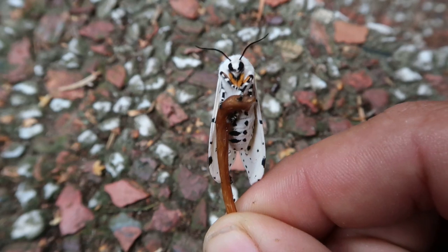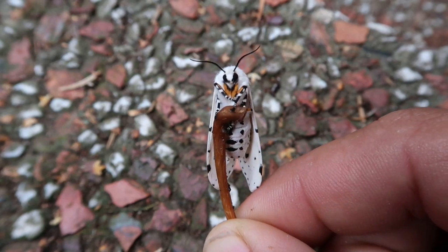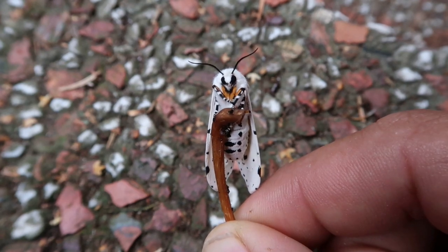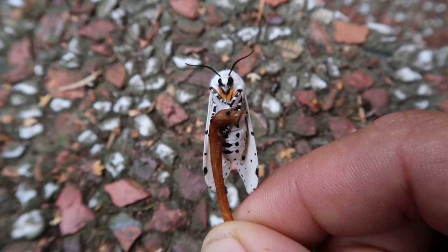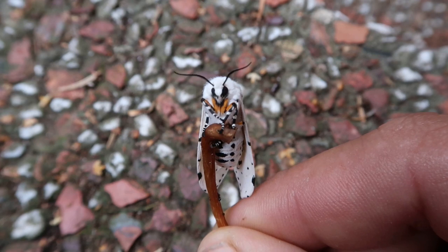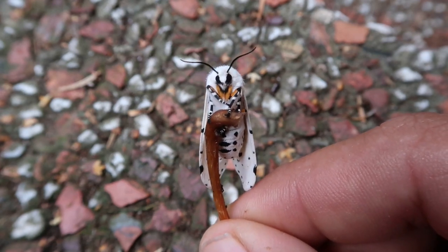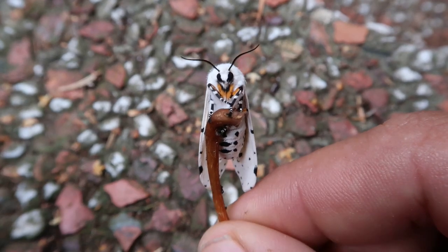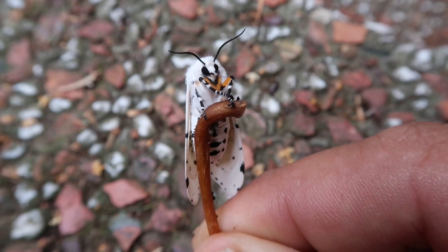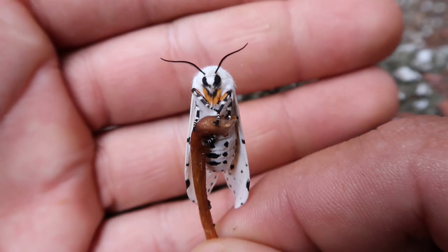Anyway, this saltmarsh grass is often farmed by farmers who want to make hay from it for their livestock. But it also happens to be one of the favorite food plants of the caterpillars. And because the caterpillars so commonly eat saltmarsh grass, the moth was dubbed the saltmarsh moth.